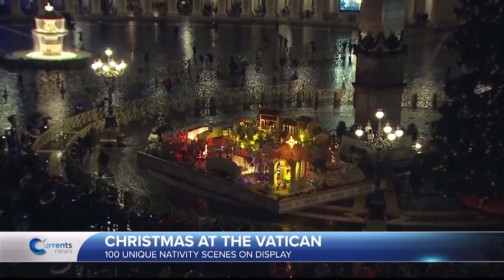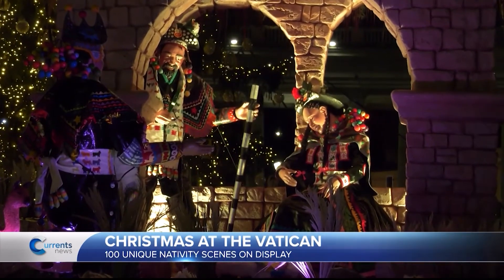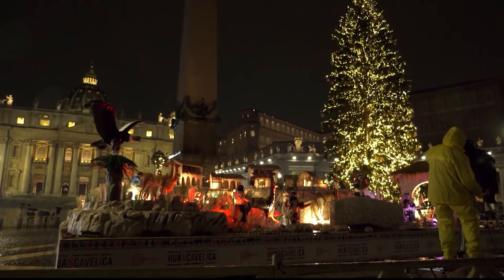This year's nativity display in the Vatican comes from Peru and is capturing the attention of pilgrims traveling to Rome from around the world. But it's not the only nativity display in St. Peter's Square.